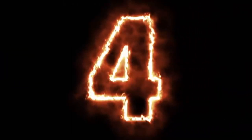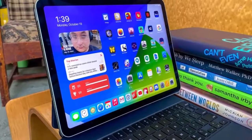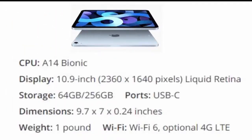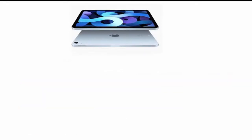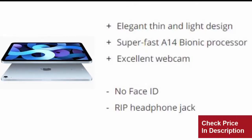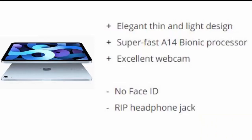Number four: iPad Air 2020. Apple's iPad Air 2020 borrows a lot of what we like from the iPad Pro at a more affordable price, and it's arguably Apple's best iPad ever, though it's still not going to sell as well as the 10.2-inch iPad. Reasons to buy: elegant thin and light design, super fast A14 Bionic processor, excellent webcam. Reasons to avoid: no Face ID, no headphone jack.